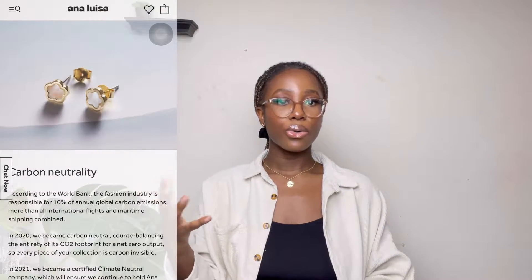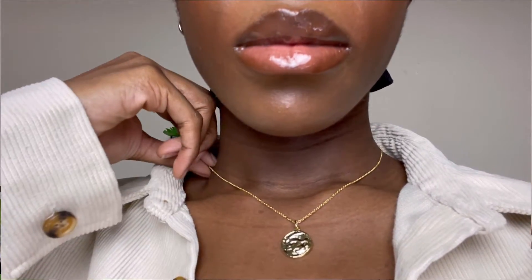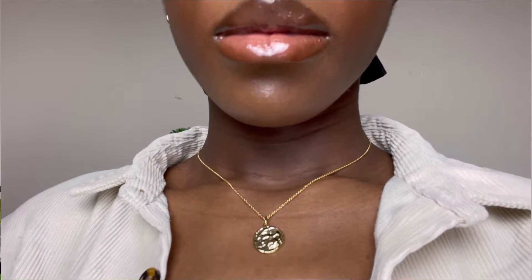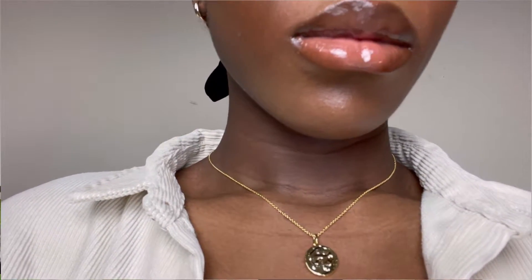They are a sustainable brand, which means they are carbon neutral because they offset 100% of their carbon emissions. They're also water neutral. They produce quality pieces like this necklace, which is a coin necklace. The quality of their products is top-tier because each of their products do not tarnish, since they are 14k gold plated on brass or sterling silver.